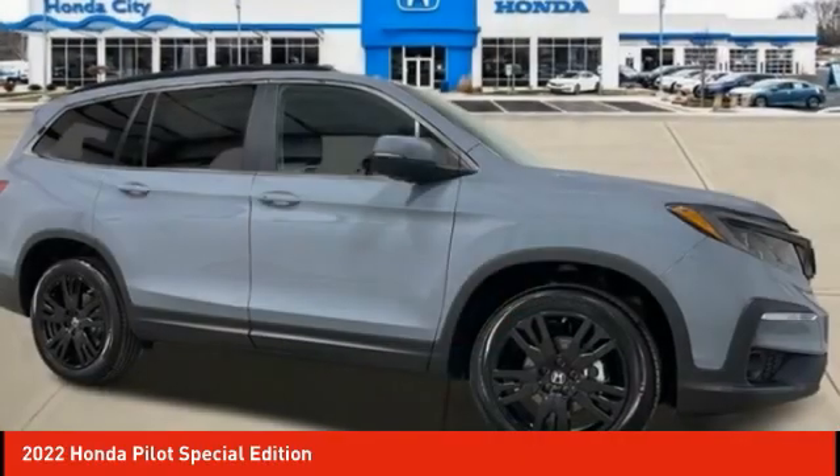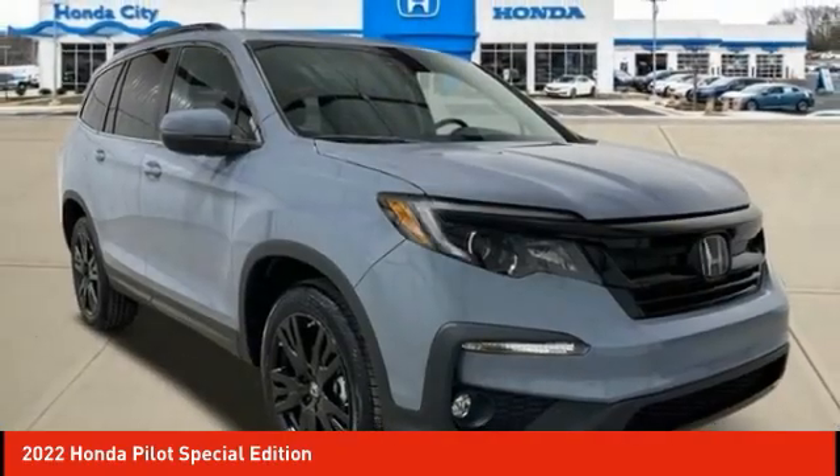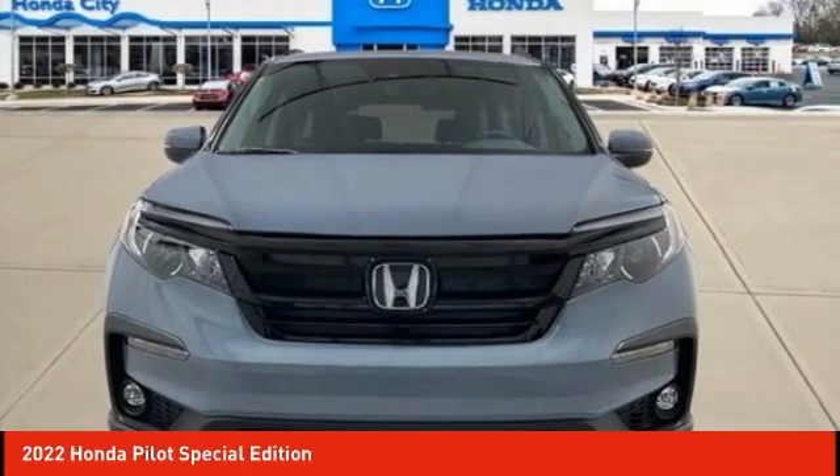Fog lights, speed control, four wheel disc brakes, power moonroof. Searching for a dependable vehicle that looks great too? You've found it. So stop in today.